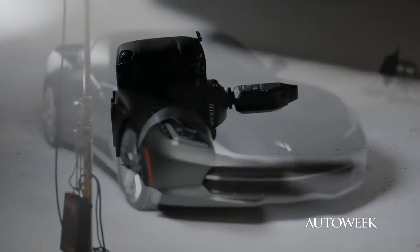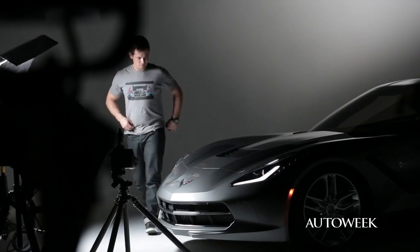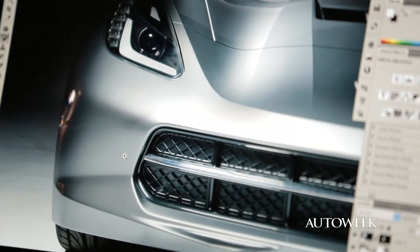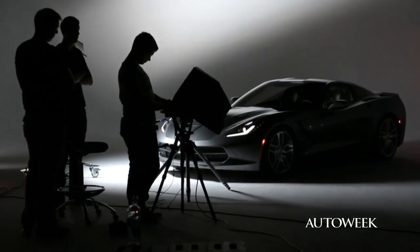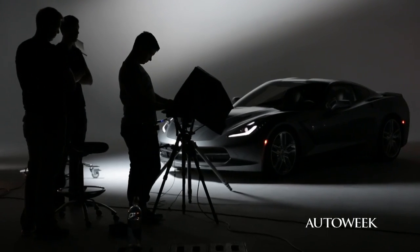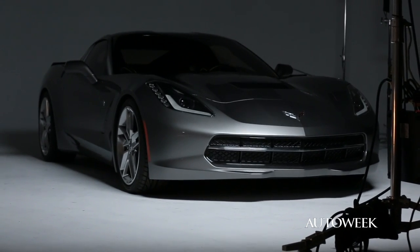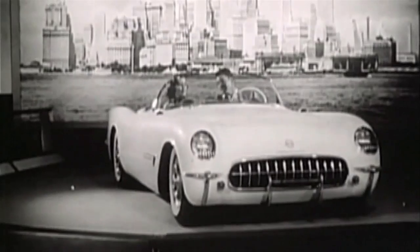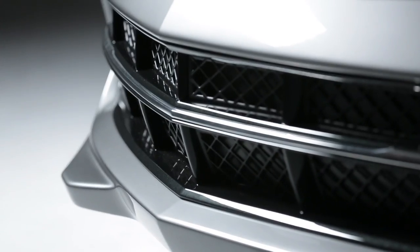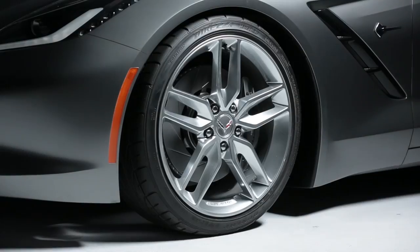One month before the reveal of the new C7 Corvette at the North American International Auto Show, we previewed the next generation of this legendary mark at a studio just outside of Detroit. New cars come and go, but an all-new Corvette is something as rare as an ice cube in the desert. This is only the seventh time this hallowed beast has been made over since its debut as a concept in 1953, and from what I've seen so far, its pedigree has never been stronger.